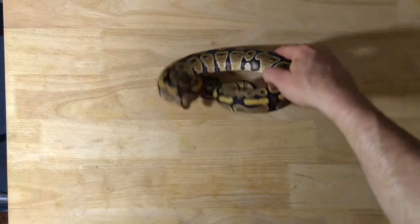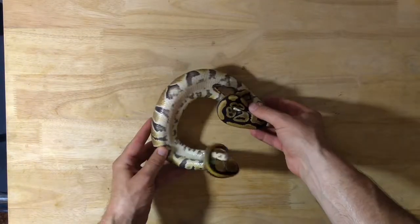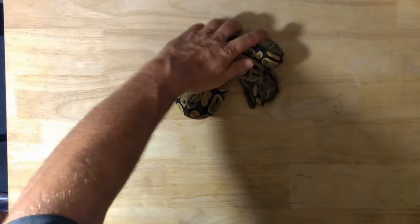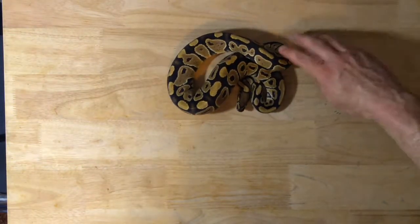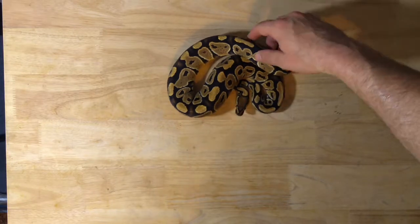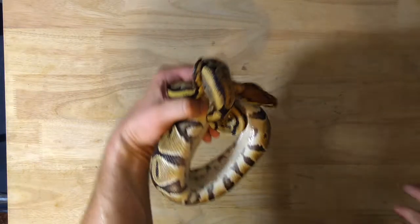This is a little doublehead clown hypo girl I picked up. She is always very — for the better term — angry. This girl strikes more than I can shake a stick at. But she is, for the most part, a very good feeder. She eats all the time. I'm going to go ahead and show you her, then put her back and grab someone else, because like I said, she is not a friendly girl.